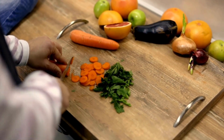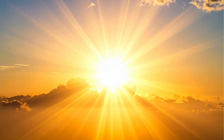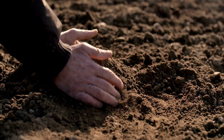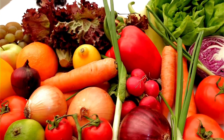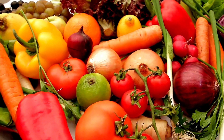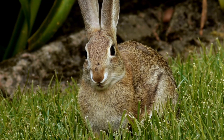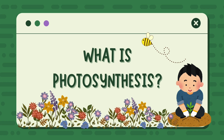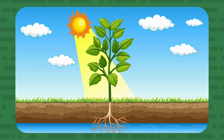Plants are like tiny food factories. They don't go shopping or cook in a kitchen. Instead, they use sunlight, water from the soil, and air to make their own meals. When we eat things like apples, carrots, or rice, we're eating food that came from those plant factories. Even animals like cows and rabbits eat plants to grow strong — so really, plants feed almost everyone on earth.